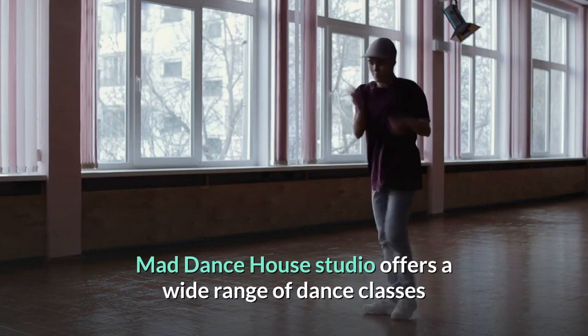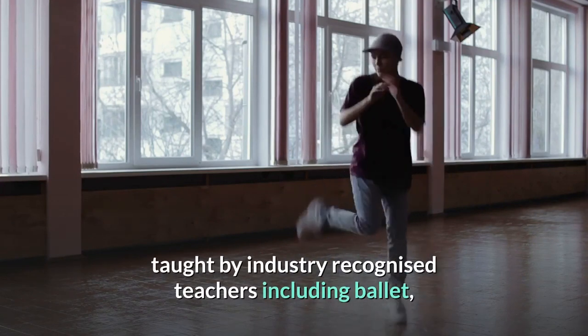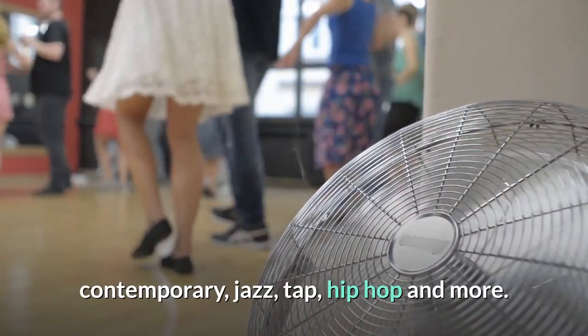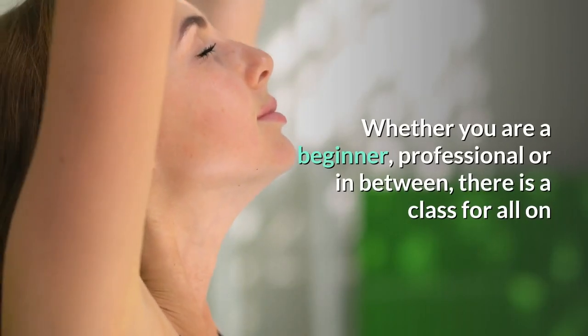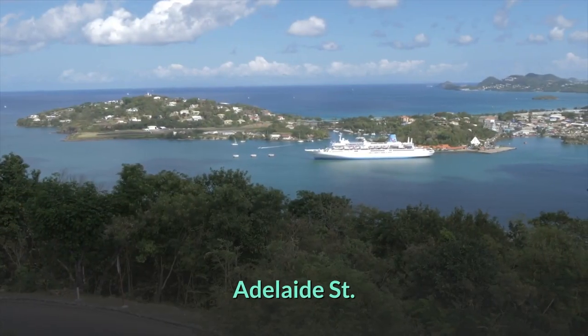19. Bust a move. Mad Dance House studio offers a wide range of dance classes taught by industry-recognized teachers, including ballet, contemporary, jazz, tap, hip hop and more. Whether you are a beginner, professional, or in between, there is a class for all on Adelaide Street.